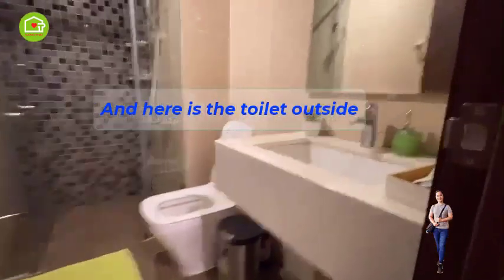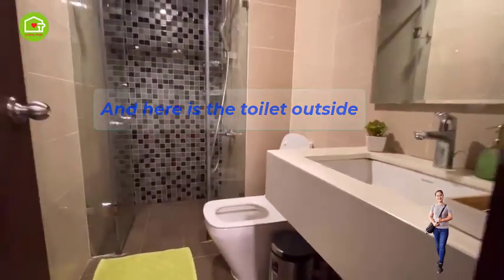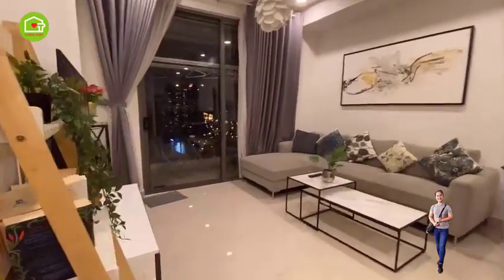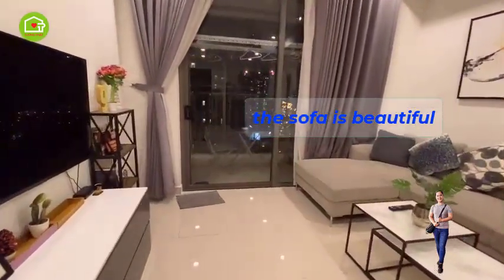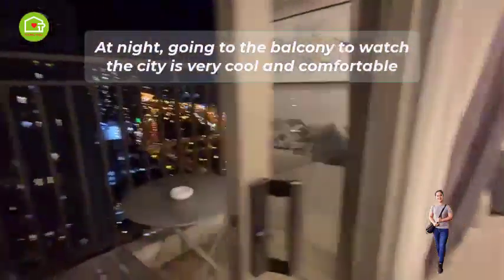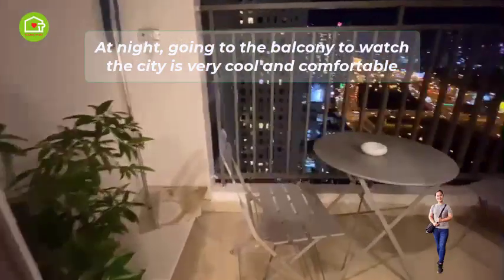Here is the toilet outside. Let's go out to see the balcony — the sofa is beautiful. At night, going to the balcony to watch the city is very cool and comfortable.